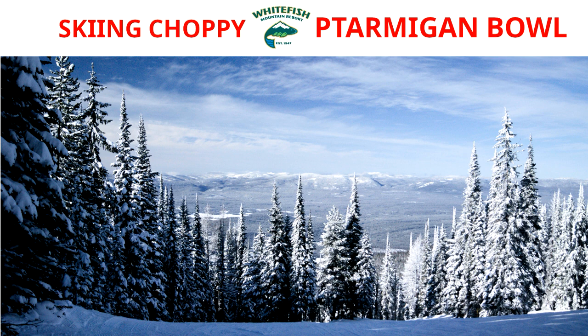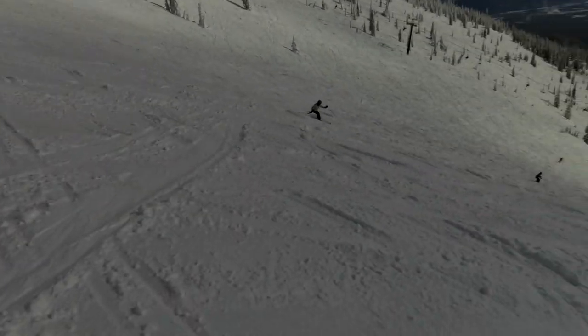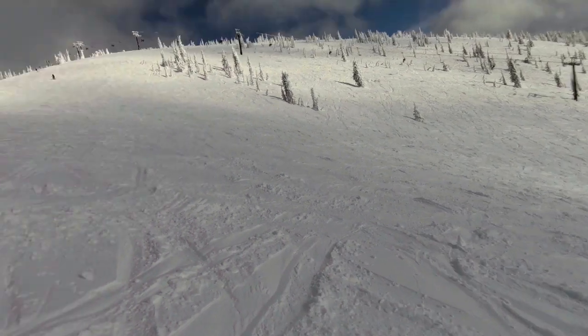This video shows my second appearance in the Ptarmigan Bowl at Whitefish Mountain Resort, again on our February 2019 ski trip. It was a beautiful day and the bowl was chopped up — it wasn't groomed. The day before it was the same condition, chopped up powder, but this is the second run with much better visibility. Here I am at the low end, just getting into it.